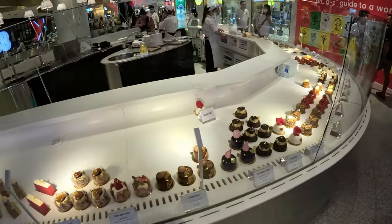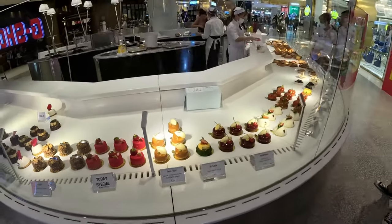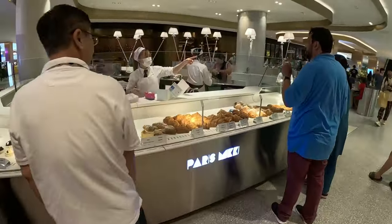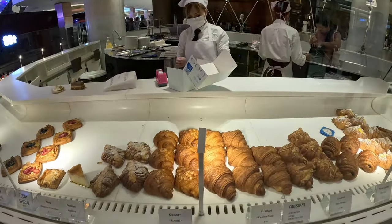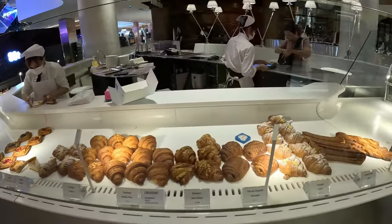$1 USD equals around 36 baht - that's the exchange rate currently. You can see the exact rate; it's always changing but right now it's 36 baht per dollar, so you just divide by 36. Croissants are about 3 to 4 dollars. I don't know why, when I was younger croissants were so much cheaper, but they got really popular and the prices just rose.